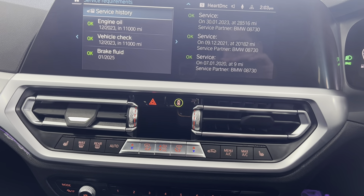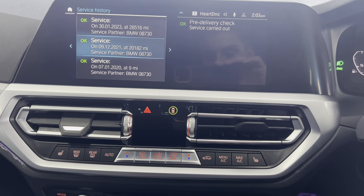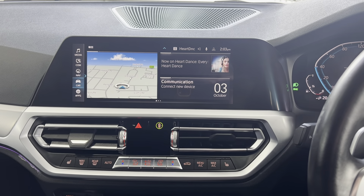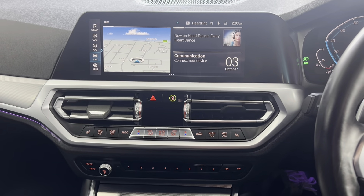Let's take a look at the service history. Full BMW history, next service in 11,000 miles, all done at the same dealer. In stock and ready to go. HP and PCP welcome. Part exchange available — please call us for a quote or email. Thanks for watching.